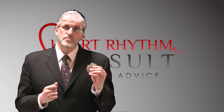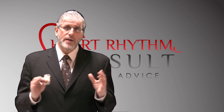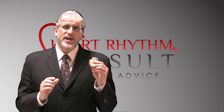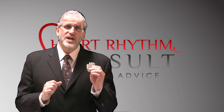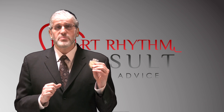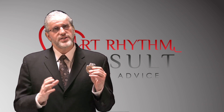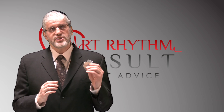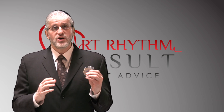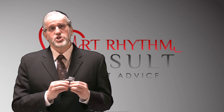An important source of confusion in patients and the general populace is that this device can prevent heart attack, and that heart attack and cardiac arrest are really synonymous. That is not the case. This device will not prevent heart attack. Heart attack is when there's a blockage in a vessel that supplies the heart muscle. What this device can do, however, is treat the consequences of a previous heart attack, which are these dangerous heart rhythms that I'm discussing with you today.